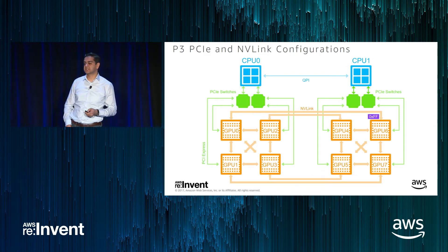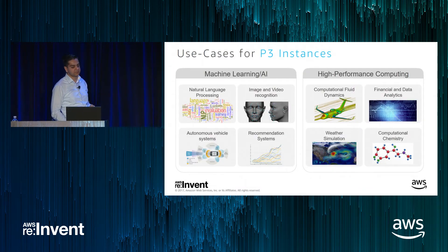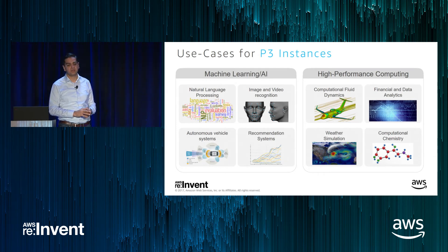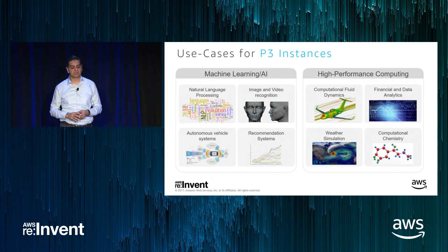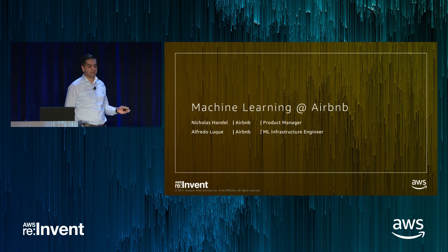To summarize from a use case perspective, there are two broad categories P3 is suitable for: machine learning and AI — highlighted in the keynote this morning, including natural language processing, image and video recognition, and recommendation systems — and high performance computing applications such as CFD, financial and data analytics, simulations, and computational chemistry. Now I'd like to hand it over to Nick. Nick is a product manager with Airbnb and will share how Airbnb uses machine learning, and then Alfredo will talk about the infrastructure architecture details.